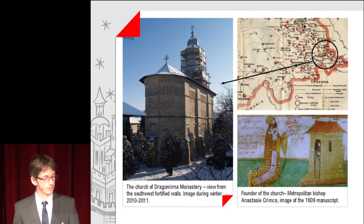The Dragomina Monastery is a substantial, almost fortified structure, some 15 km from Suchava County in northern Romania. The first image shows the Church of Dragomina Monastery viewed from the southwest fortified walls, taken during the winter 2010-2011. Also shown is the founder of the Church, Metropolitan Bishop Anastasie Krimka, in an image from a 16th-century manuscript.